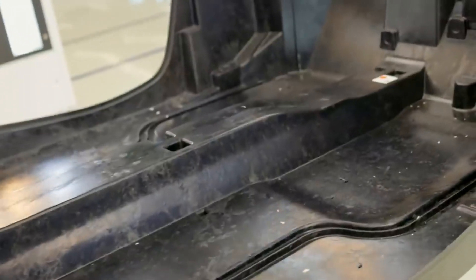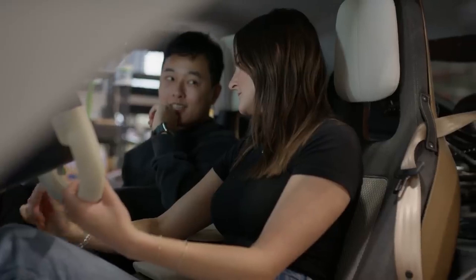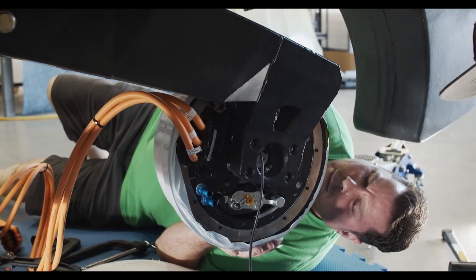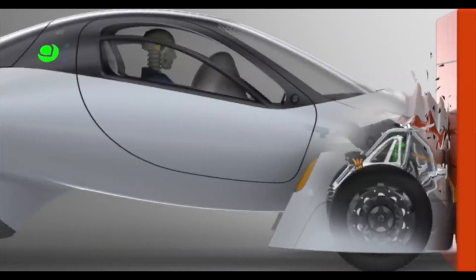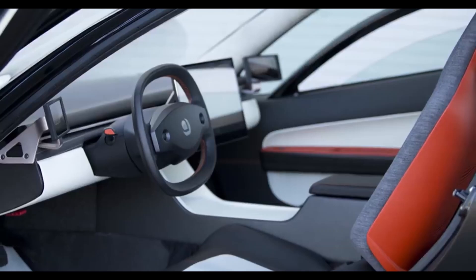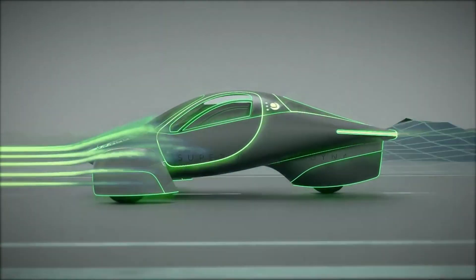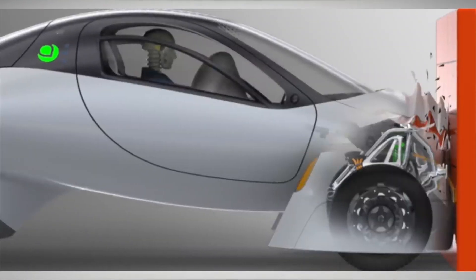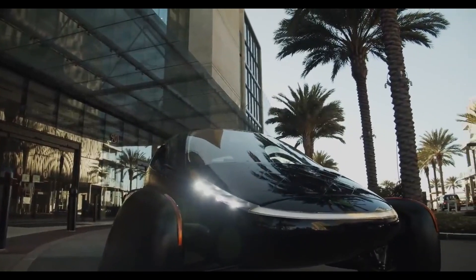3. Crash testing — what has Aptera done? The original Aptera underwent Federal Motor Vehicle Safety Standards and National Highway Transportation Safety Administration testing, and it passed successfully. Aptera is confident that the new PI versions will do just as well when they go through similar tests, meaning the vehicle should meet or surpass standard safety benchmarks. However, these are Aptera's own expectations, and we have yet to see real-world testing results. Until independent tests are complete, Aptera's claims are based on in-house assessments and simulations.